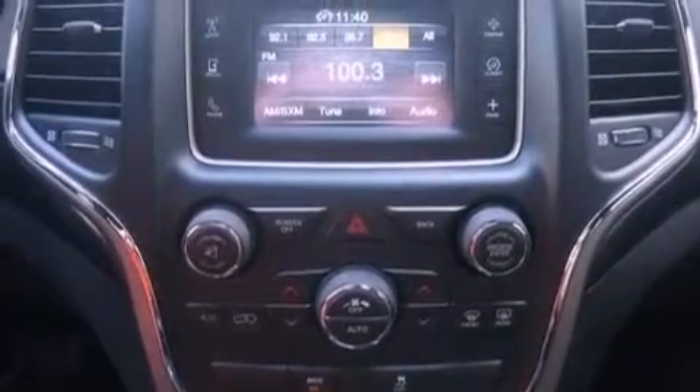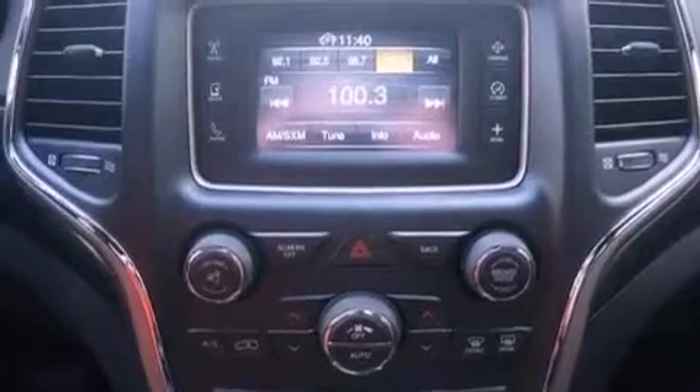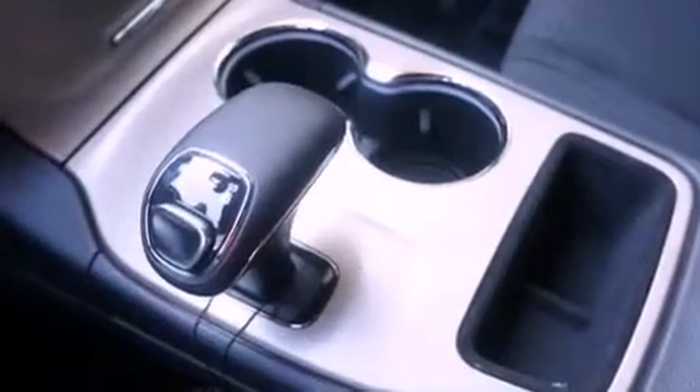An illuminated driver's side vanity mirror, LED taillights, steering wheel mounted controls, and a rear spoiler.